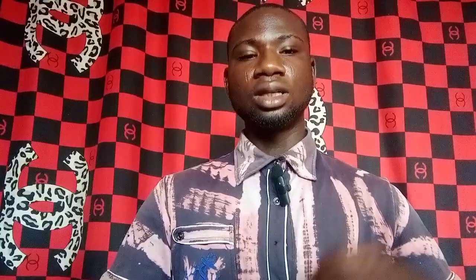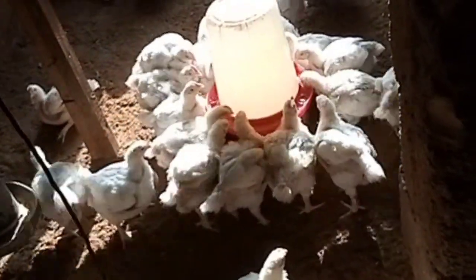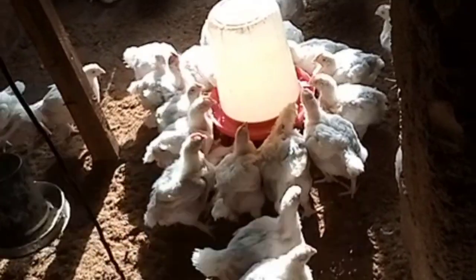Number two is the position of the drinkers and feeders. If your feeders are always on the floor and your chickens are sitting down to eat, they will become overweight, which leads to leg issues. To prevent this, make sure your feeders and drinkers are always raised above the ground, and extend their height as your chickens grow.